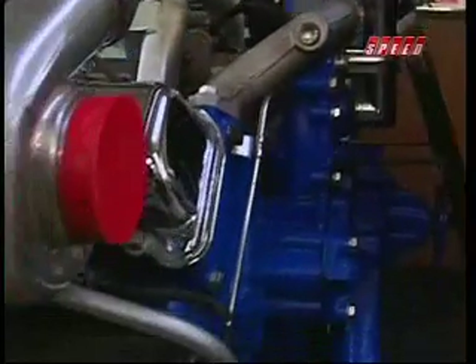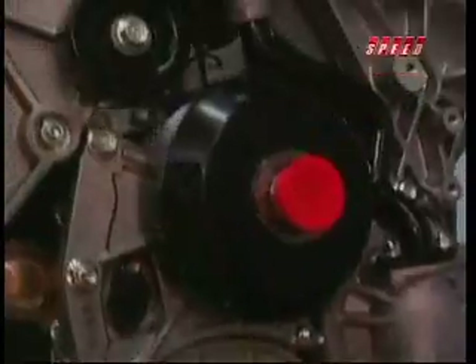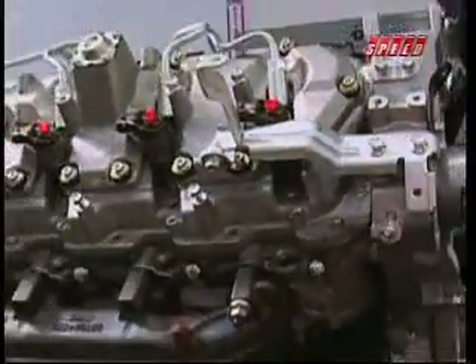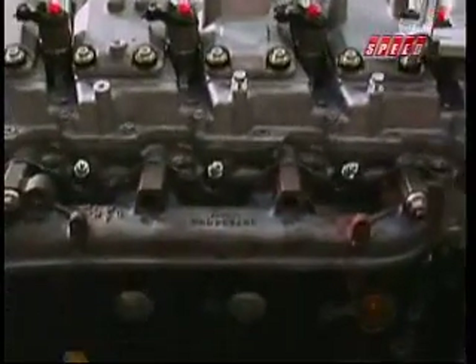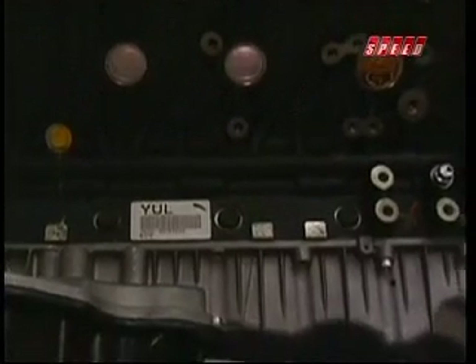Today, a large part of Gale Banks' time is occupied by extracting almost obscene amounts of horsepower from diesel engines. Banks believes the future of high performance lies with diesel. With a diesel, there is no octane problem — they virtually run on detonation. There's no spark plug; just the heat of compressing the air-fuel mixture ignites it. When it comes to turbocharging your diesel, the limit isn't the fuel anymore — we've removed that with diesel. The limit is the physical strength of the engine.